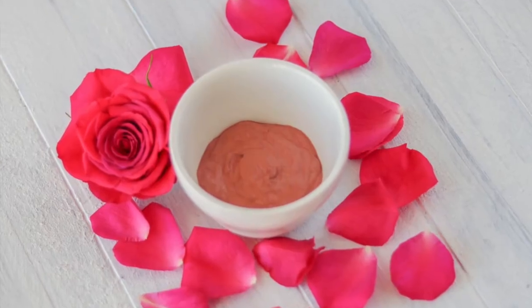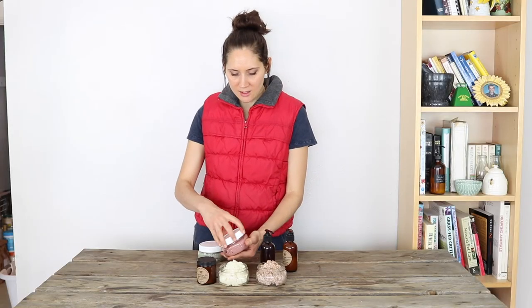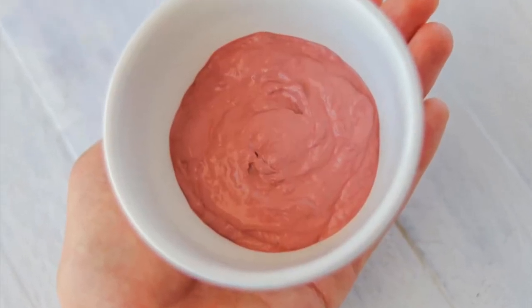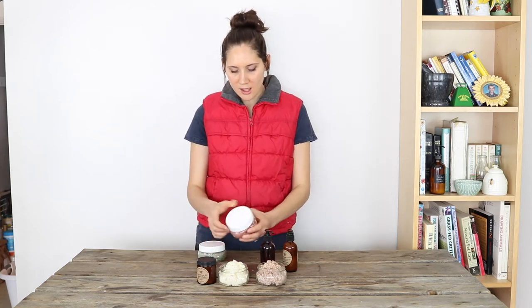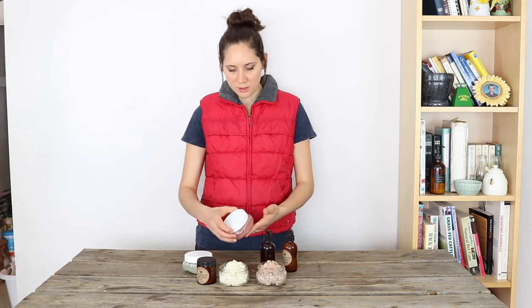My favorite face mask is this rose clay one. It is really beautiful. It's made with pink kaolin clay or rose clay and rose essential oil, and some other really nice ingredients like rose hips for the vitamin C content and chamomile for calming your skin, and it smells so good. This would make a beautiful gift. It's also really great for any skin type — even very sensitive skin or mature skin really benefits from it.